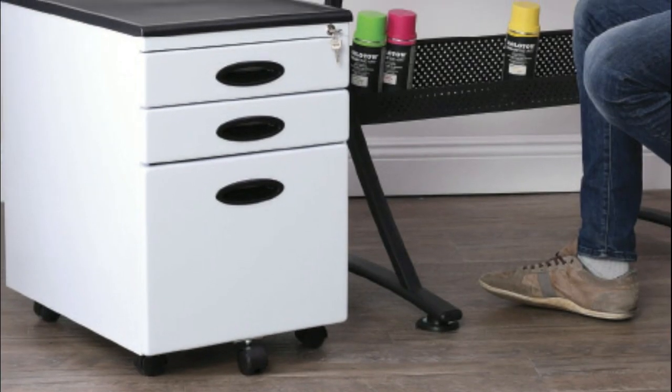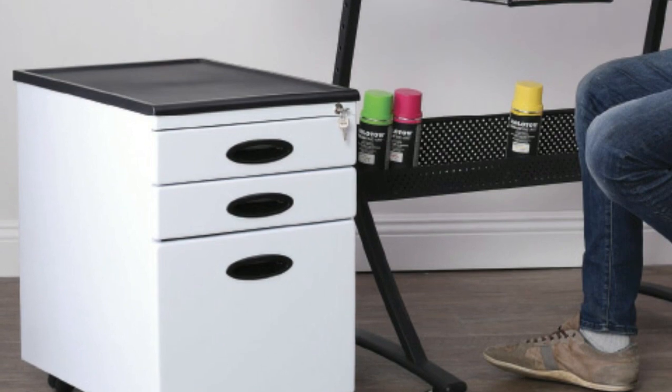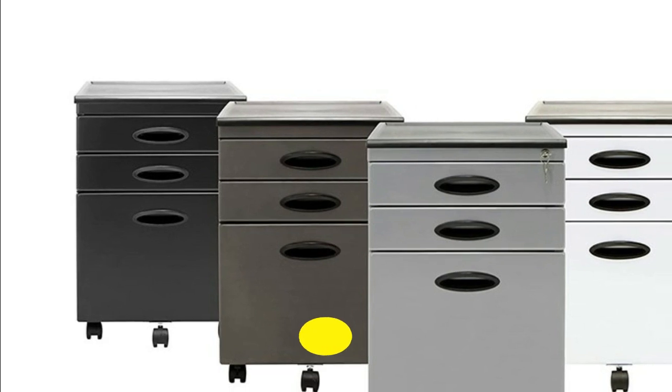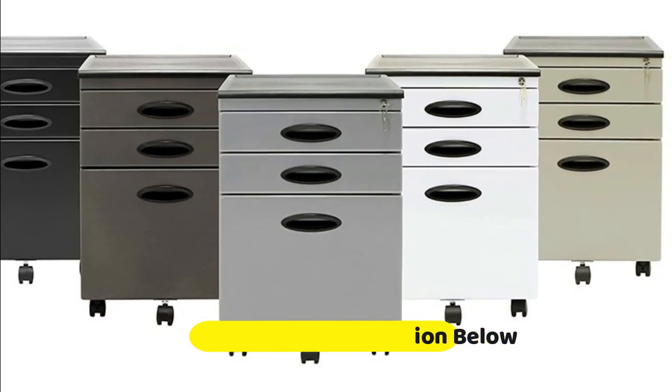The durable metal construction will not chip like wood or laminate file cabinets. 5 wheels — 1 under the file drawer for stability — allow mobility. This vertical pedestal fits under most desks to save space. 2 supply drawers provide additional storage space for office tools.